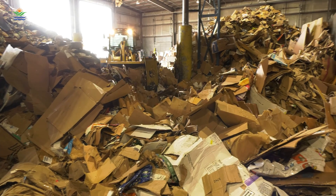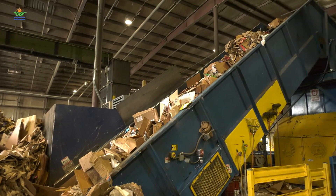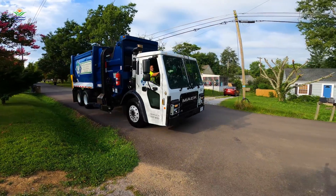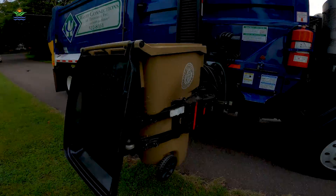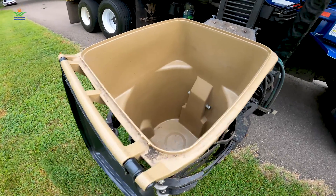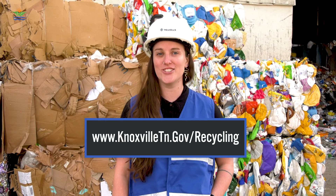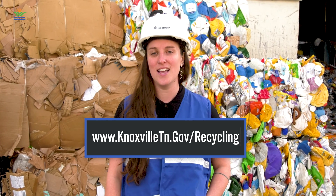When you buy products that include recycled content, you reduce the need for virgin materials, stimulate the recycling industry, and help create local and regional jobs in recycling, collection, and processing. And when you recycle with the city's curbside program, your items go to reputable end users who use them in the manufacturing of new products using recycled content. To keep up to date with accepted materials and for a breakdown of what we recycled last year, check out our website: knoxvilletn.gov/recycling.